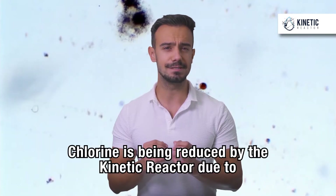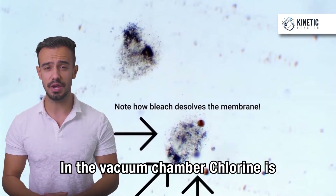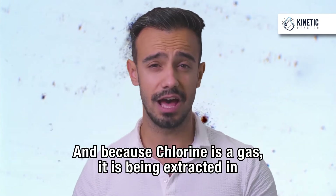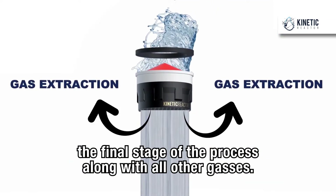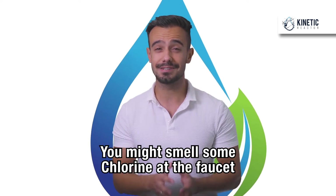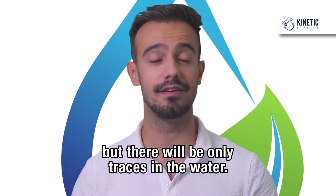Chlorine is being reduced by the Kinetic Reactor due to two reasons. In the vacuum chamber, chlorine is being spent for bacteria elimination. And because chlorine is a gas, it is being extracted in the final stage of the process, along with all other gases. You might smell some chlorine at the faucet, but there will be only traces in the water.